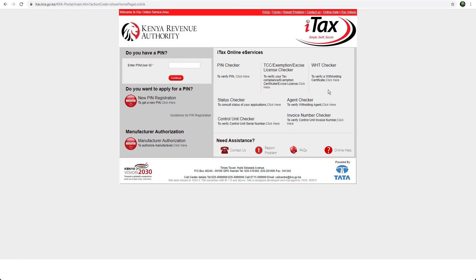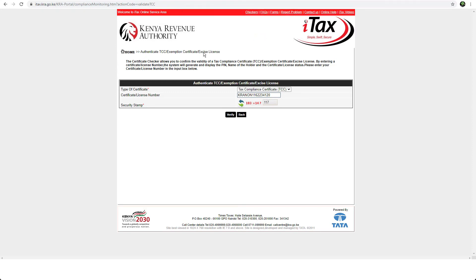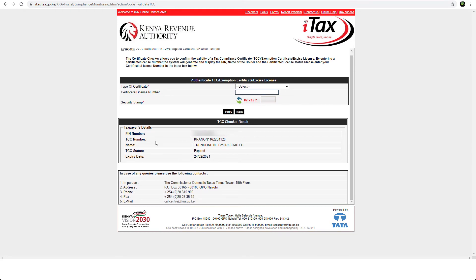I'll just go back to the home page. Then under the TCC license checker, select the kind of certificate. For this case it's tax compliance certificate, so I'll select here. Then under the certificate license number, I'll enter the TCC tax compliance license number. As you can see here, the results show that this tax compliance has expired and it was issued by the TCC license number.